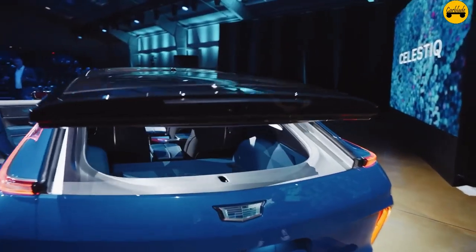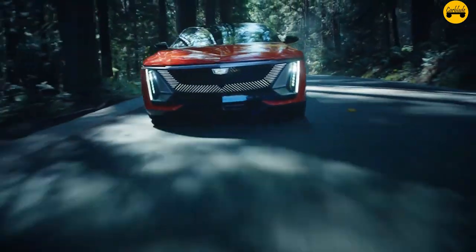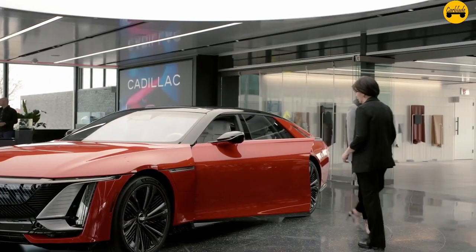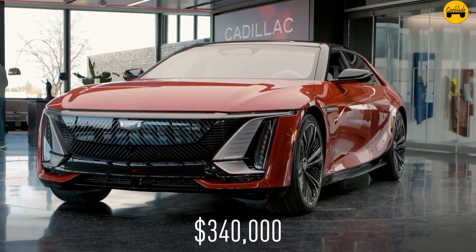These surprising facts further emphasize the Cadillac Celestiq's blend of cutting-edge technology, luxury, performance, and advanced technological features, and commitment to providing a luxurious and personalized driving experience. It is a flagship model in Cadillac's lineup.